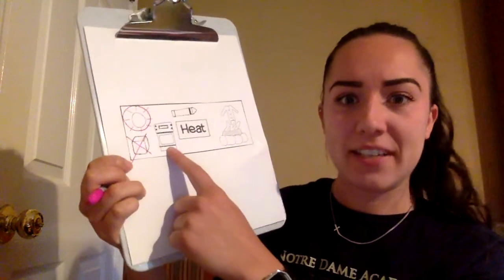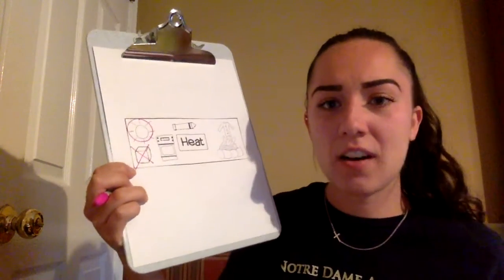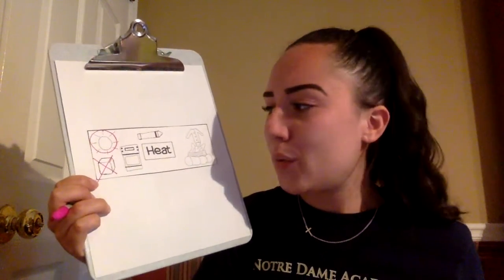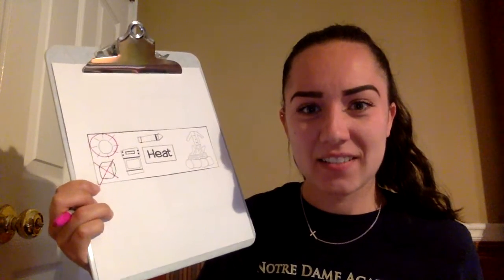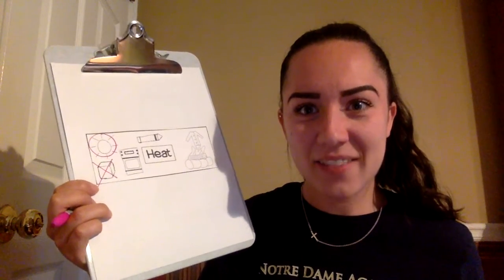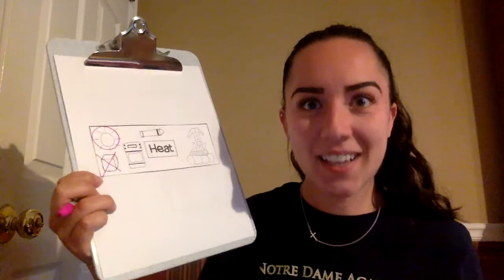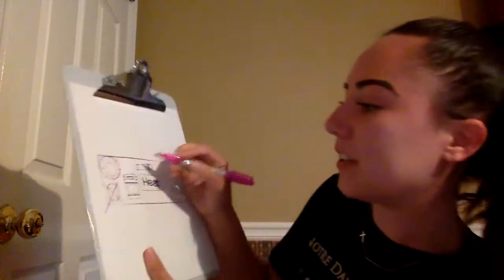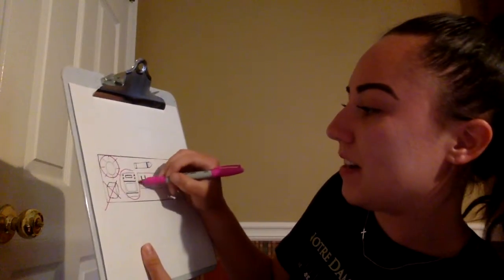Here I have an oven. When you turn an oven on — maybe you're making cookies or a brownie — what does the oven feel like? Does the oven get hot? It does, and it produces heat because it gets hot. So I'm going to circle my oven.